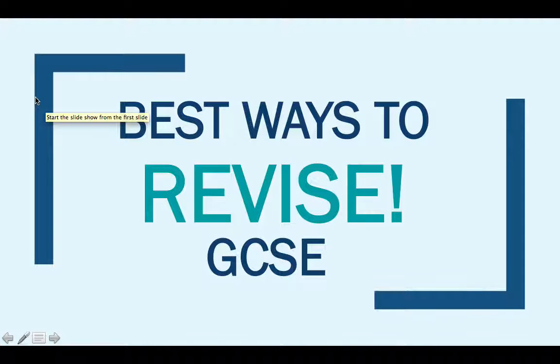Hi guys, my name is Katie and this video is ideal for anyone who is preparing for their GCSEs. This video is going to focus on some of the best ways that I think you should revise for your GCSE examinations.